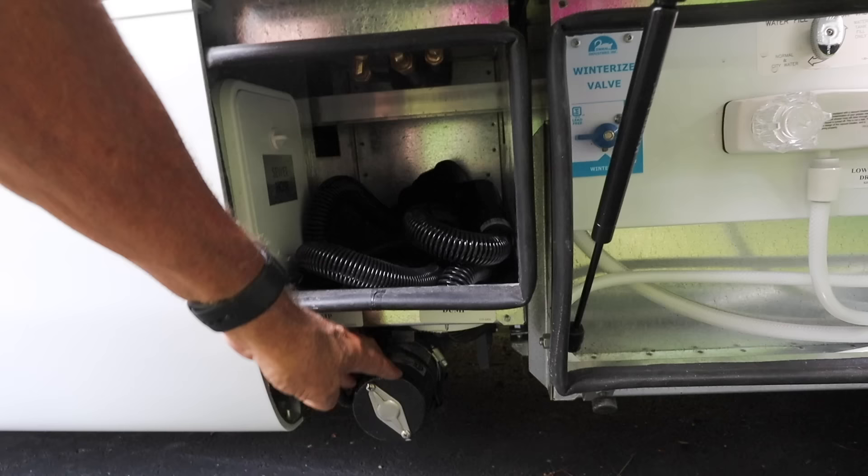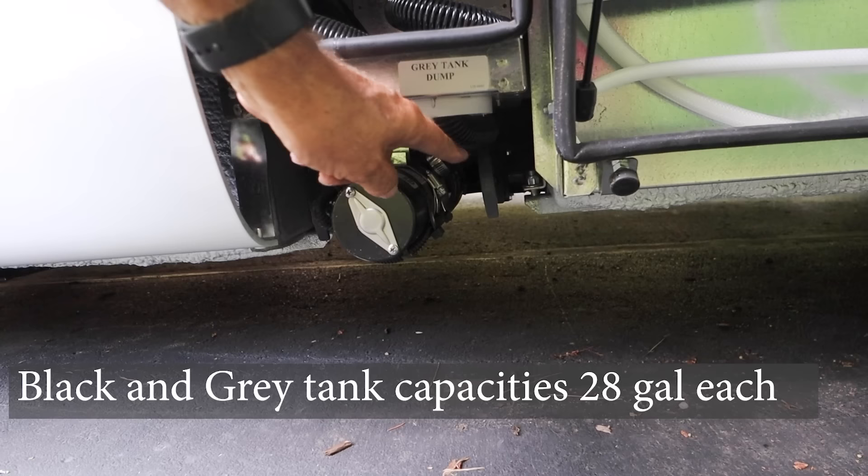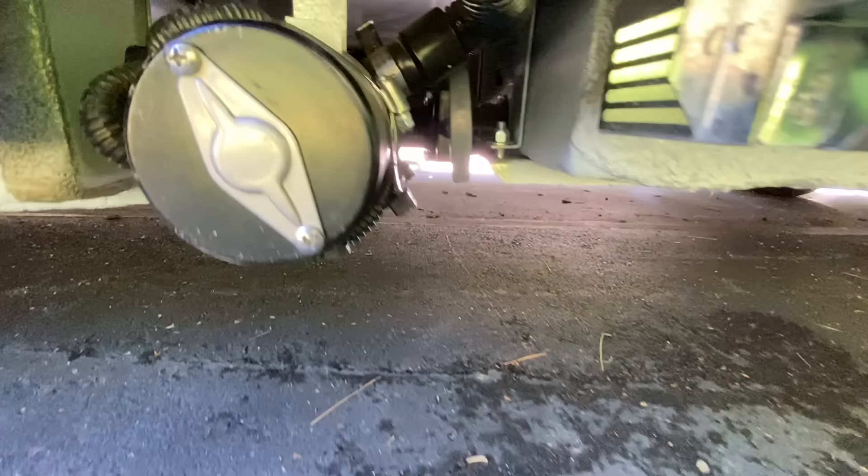One thing I don't like about this is where are the handles for the gray and the black — they are way back there. You've got to get down on your hands and knees and pull those levers out. Why they didn't have them closer I don't know. They are really awkward and hard to reach. There has got to be a solution to extend those somehow.